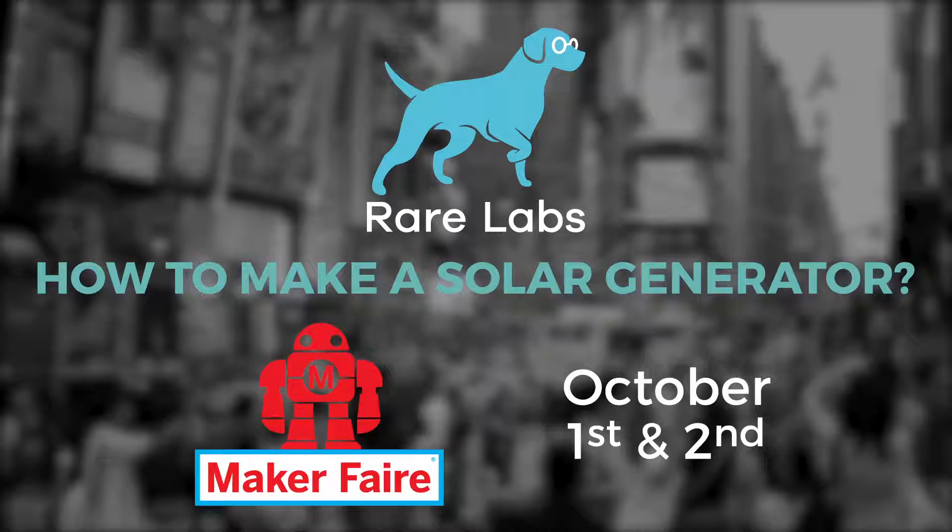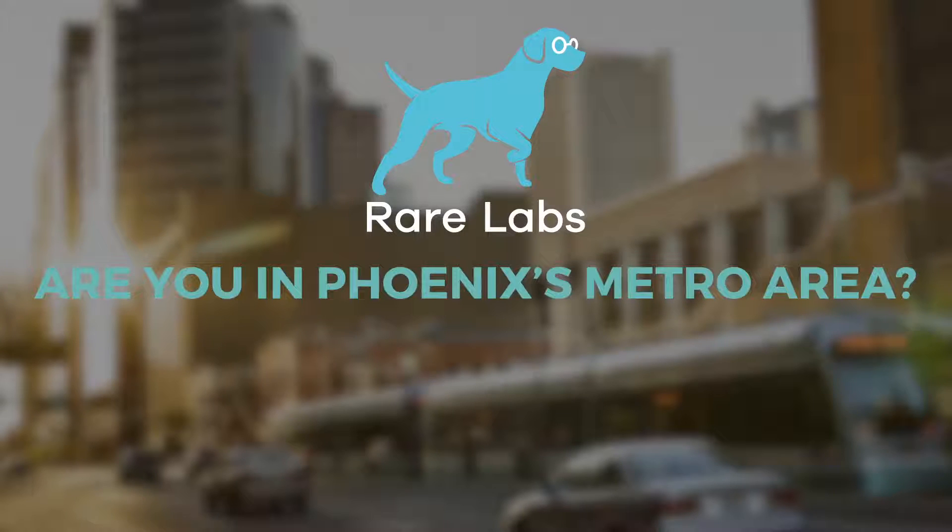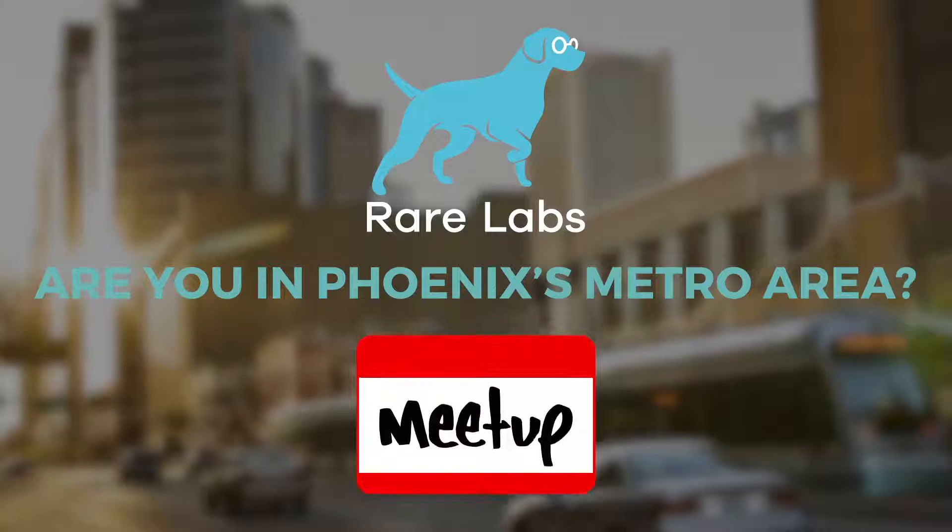Also, we have a booth with a working solar generator and the Solarable, and we hope you can stop by and visit. If you're in the Phoenix metropolitan area, Solarable sponsors a monthly meetup about building solar generators. The team at Rare Labs has extensive experience with software design, enterprise architecture, solar and nuclear power. We believe that the Solarable will help more people reliably use solar power, as well as improve the planet, and help people become more self-reliant.